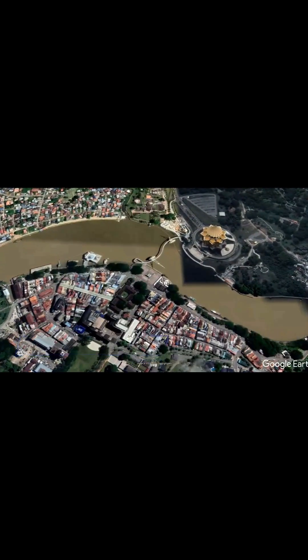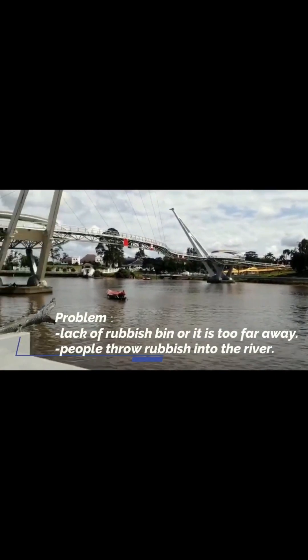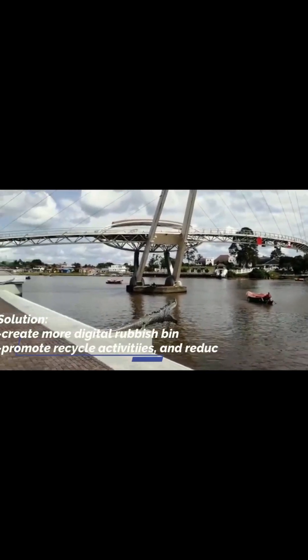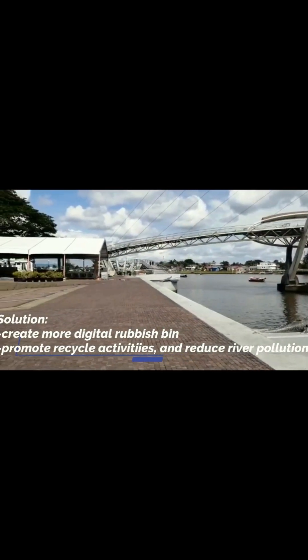From the theme, we learned that Melestarikan Sungai means preservation for a sustainable river. Therefore, although cleaning the river is important, preservation and prevention of water pollution is equally important.